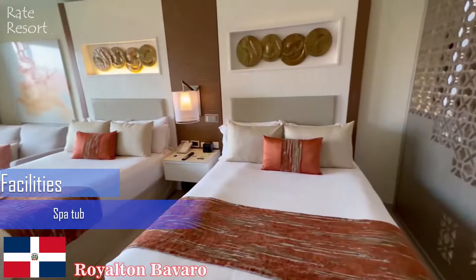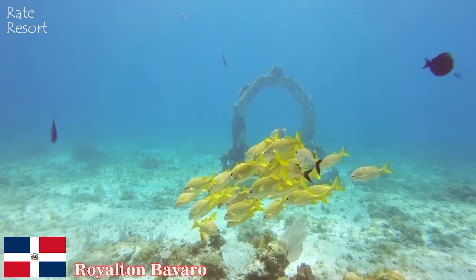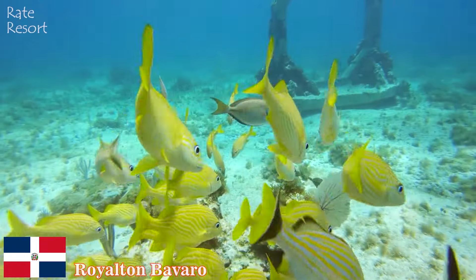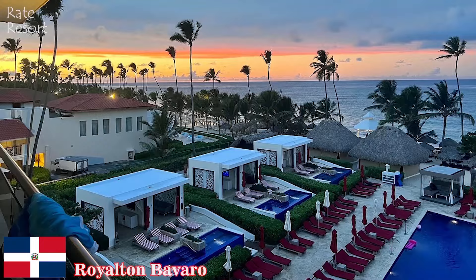This family-friendly resort features activities for all ages, from the kid-friendly splash pad to the Flow Ride surf simulator. Wind down the sprawling lazy river, challenge the family to a round of mini-golf, or head down to the beach to snorkel in the crystal-clear waters.